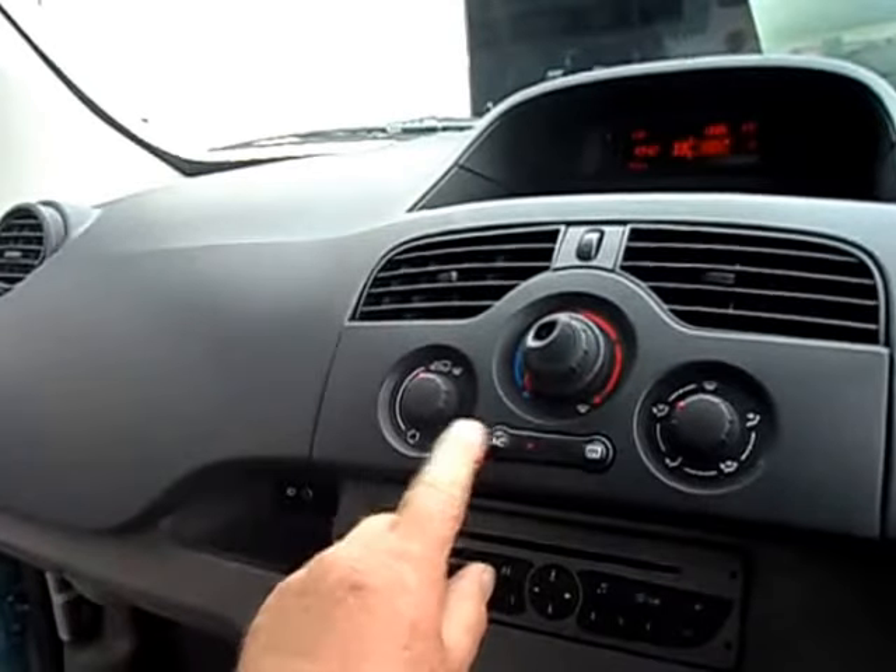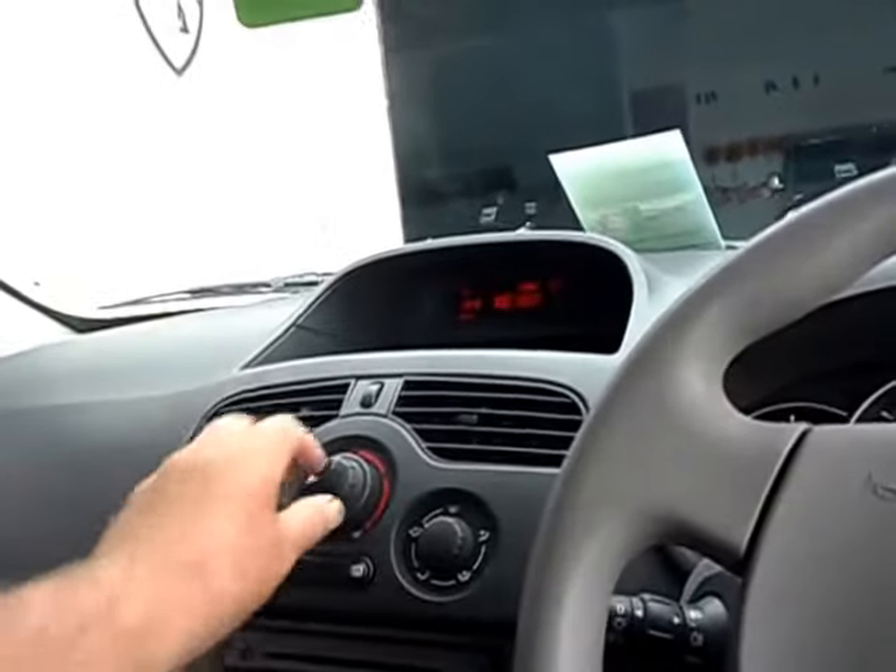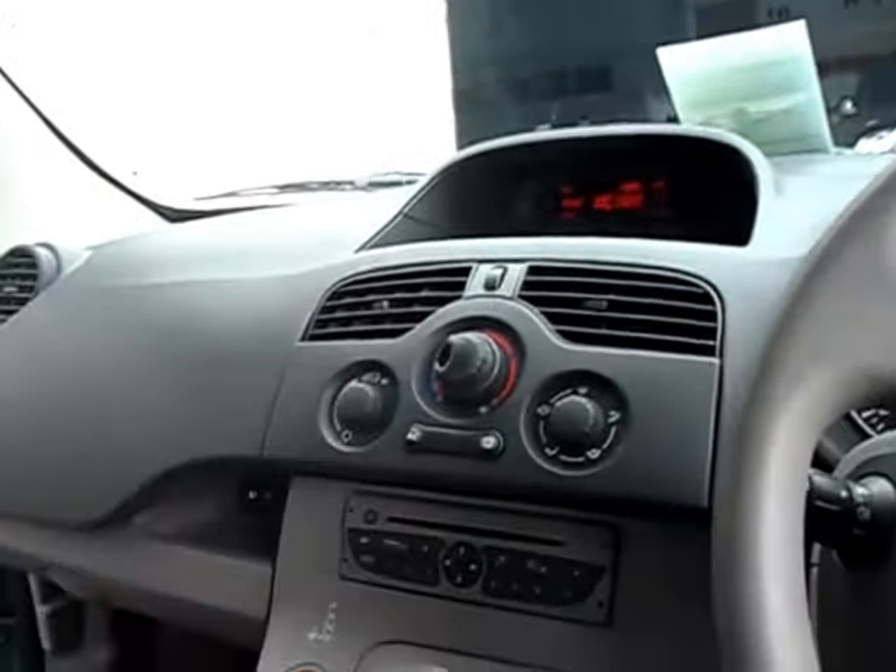There's your air conditioning, clicks in, works well. Radio CD with steering controls — that's handy because if someone starts talking, you just press the mute button, listen to what they have to say, and then go back to the radio.